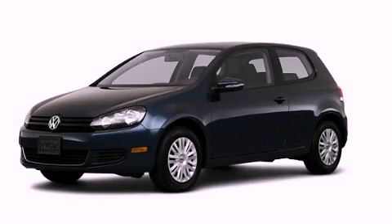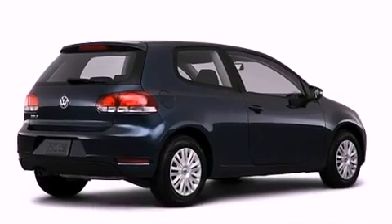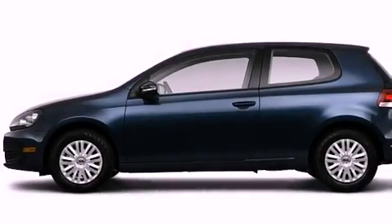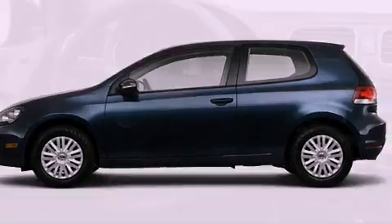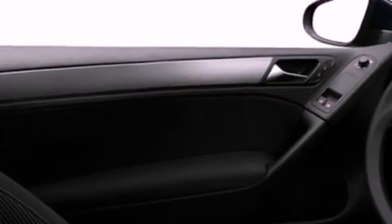This is a 2010 Volkswagen Golf. Features include a low tire pressure indicator, air conditioning, cruise control, stability control, an anti-lock braking system, dual airbags, side impact door beams, heated side view mirrors, and a rear window defroster.